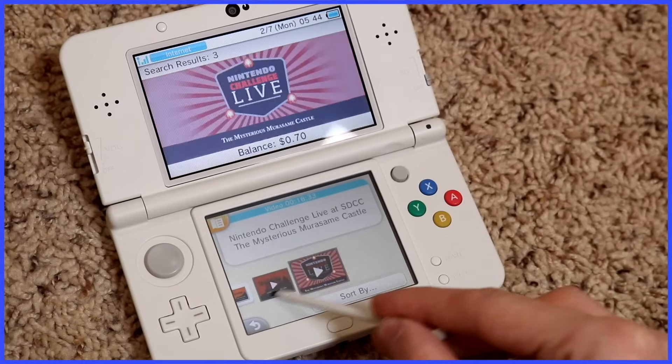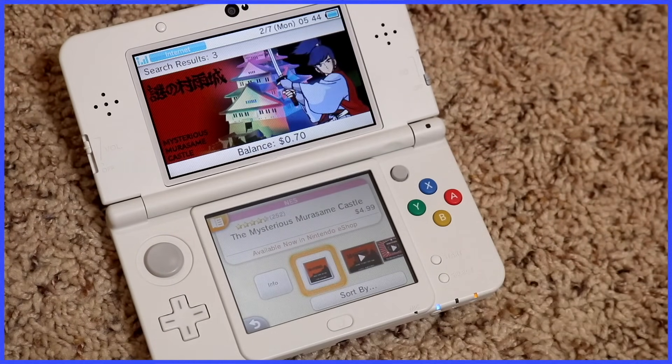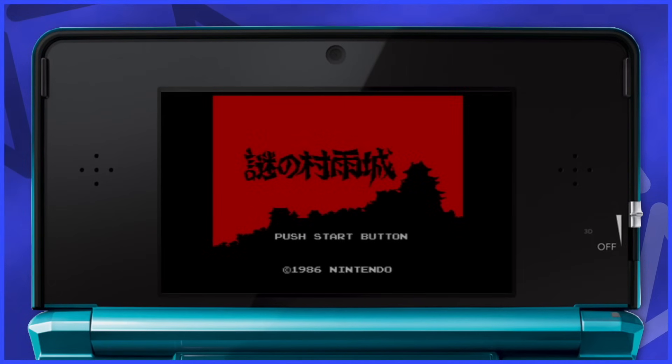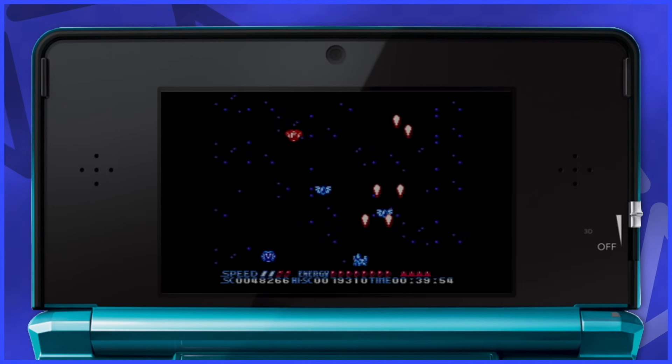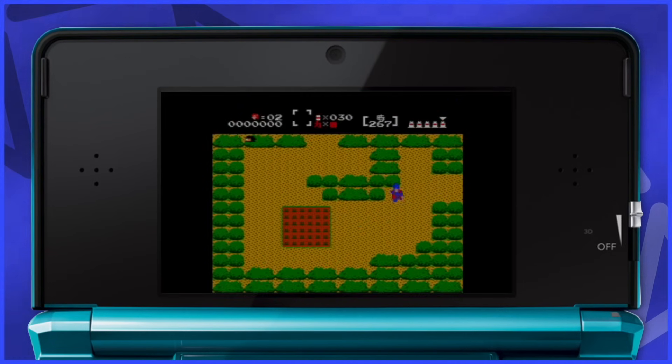Even though I didn't buy a ton of NES stuff on the 3DS, they did bring over a few Japanese exclusive games for the first time at reasonable prices. The Mysterious Murasame Castle and Summer Carnival '92 Rekka finally made it outside of Japan — only on the 3DS, not Wii or Wii U, just 3DS.